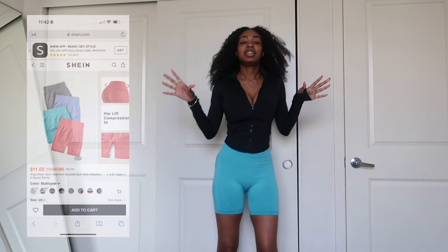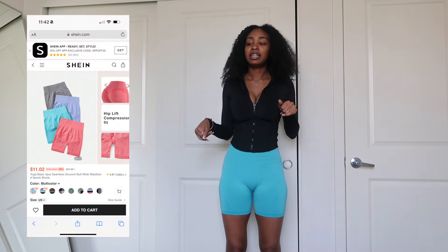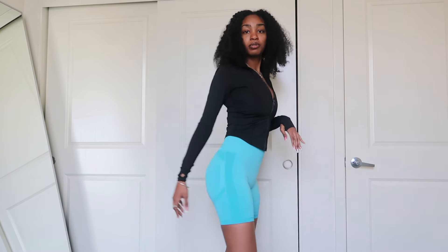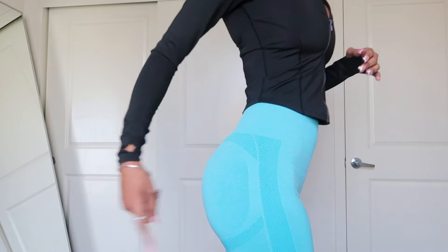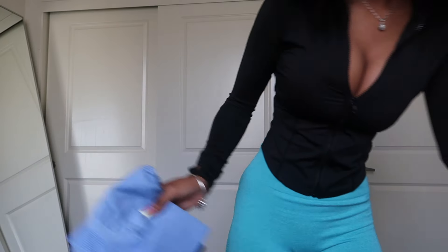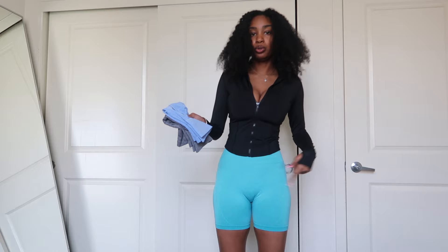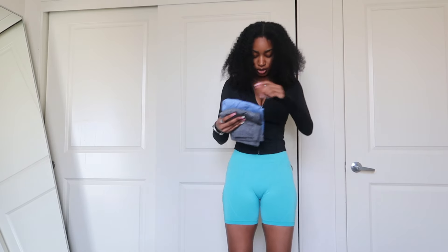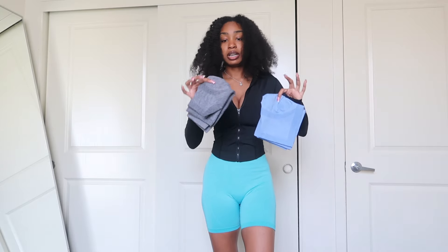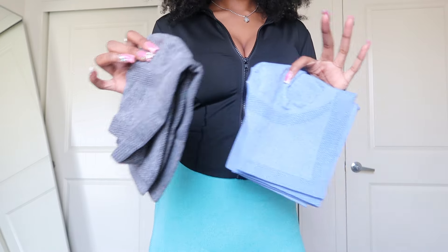Next are these shorts. I really like these — this is like the perfect length for me. They have contouring, and they are squat proof too. I have these in three colors: this vibrant teal or turquoise blue one, and then a gray one.